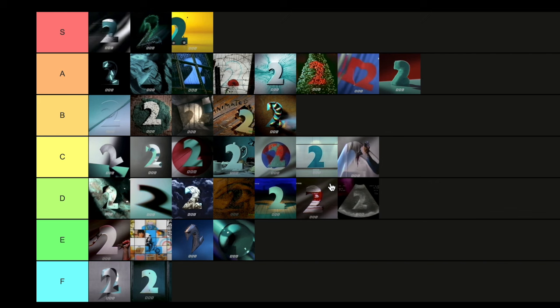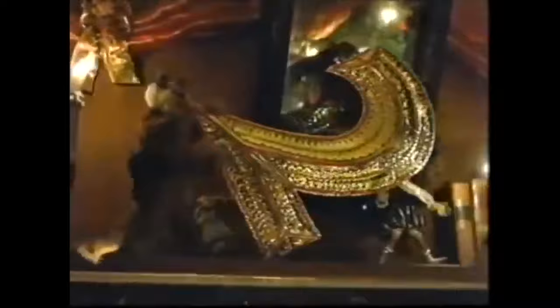Rounding off 1993, we have the Christmas ident. This is S tier — this is GOAT standard. Just the way it's elongated, played out in full sequence, really cool with all the characters, the music, the two at the end. Ace. This is where you can tell they were really feeling their confidence with this ident set and the brand in general — they were really willing to push the boat out a lot more.